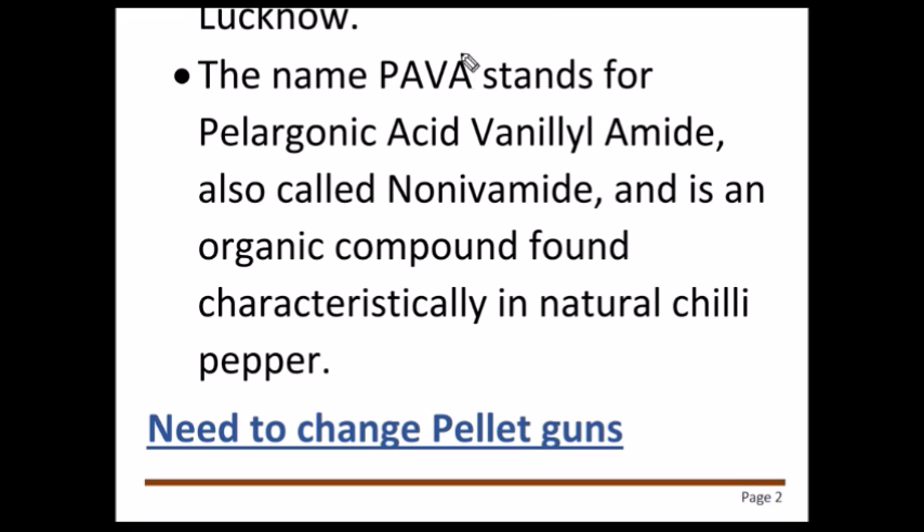PAVA stands for Pelargonic Acid Vanilyl Amide. It is also called Nonivamide. The compound is mainly found in natural chilli pepper, and it is mainly used in the shells called PAVA shells.